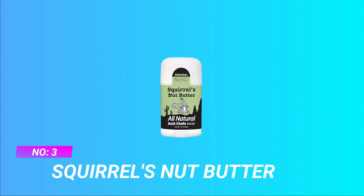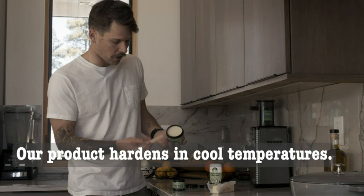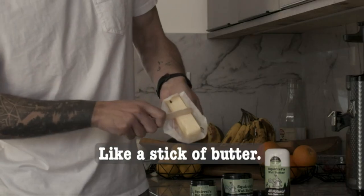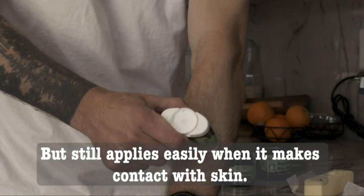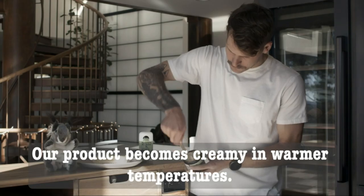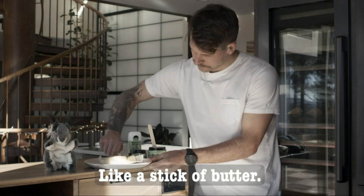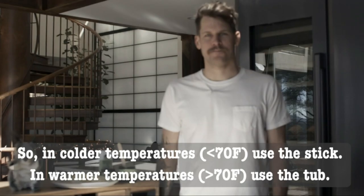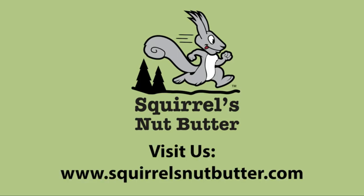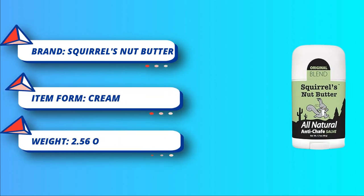Number three: Squirrels Nut Butter Chamois Cream. The athlete's solution — Squirrels Nut Butter is an athlete-tested salve shown to prevent chafing and blisters. This 1.7-ounce stick makes for waterproof and mess-free application. All natural, child safe, and never tested on animals, it's made from coconut oil, cocoa butter, beeswax, and vitamin E oil for the most natural prevention for even the most sensitive skin.